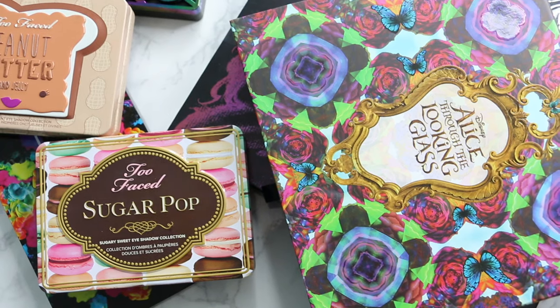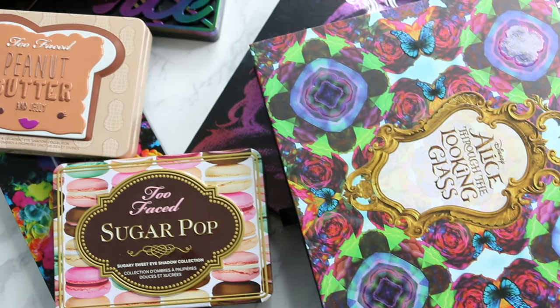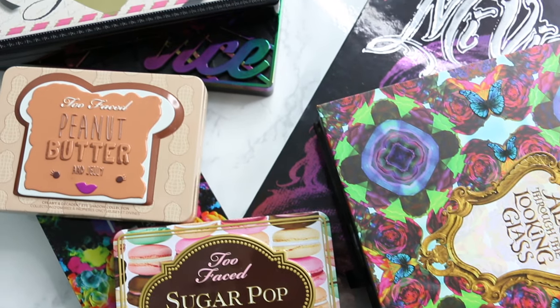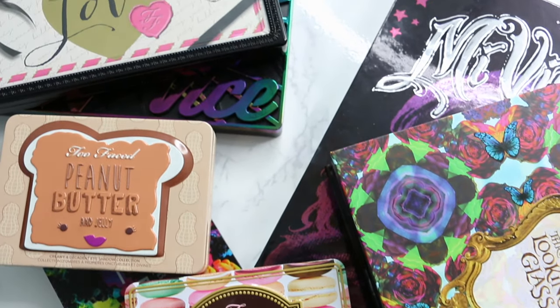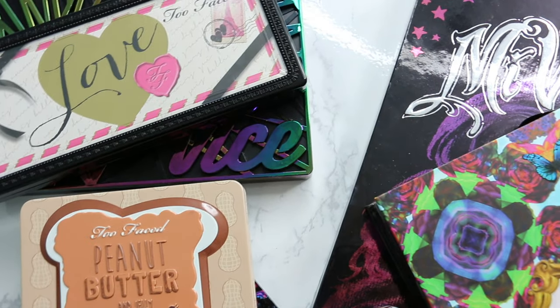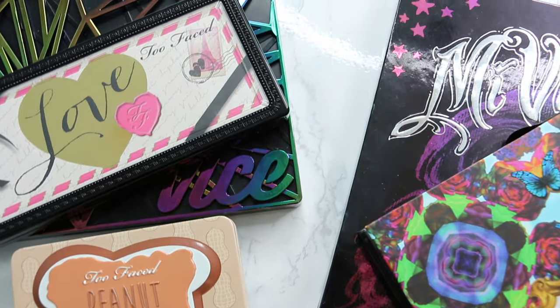It's no secret that I love eyeshadow palettes. Pretty much most of my YouTube videos are about eyeshadow palettes. Many eyeshadow palettes are just so pretty that I don't want to stick them in a drawer, so I've come up with several ways on how I store and display all my eyeshadow palettes.